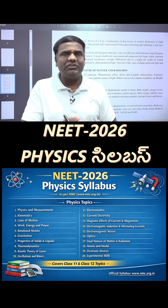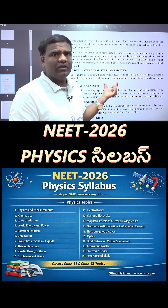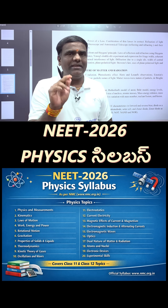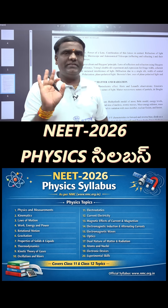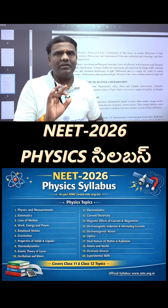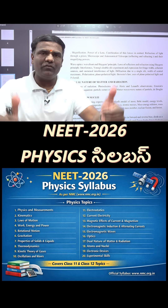The chemistry and biology syllabus is also available. Full videos covering physics, chemistry, biology, and counseling are available on this channel. We use a lot of physics, chemistry, formulas, and mathematics. Thank you for watching.